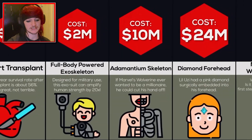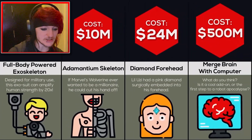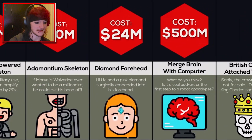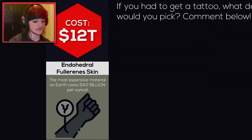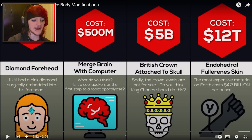And then adamantium skeleton, which is $10 million. Why would you do that? If Miles Wolverine ever wants to be a millionaire, he would cut his hand off. Mental. Diamond forehead — don't need that, especially not for $24 million. Merge brain with a computer — what are you doing? And then finally, merge brain with a computer, $500 million.